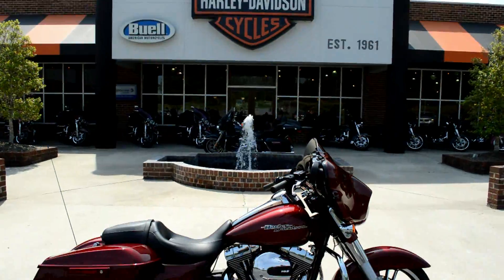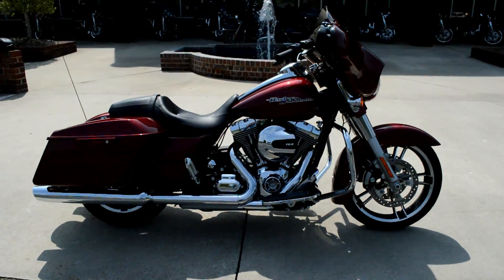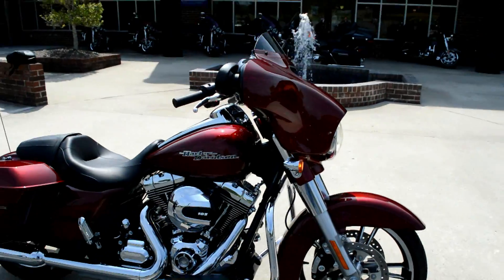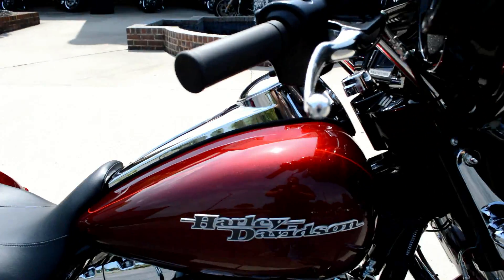Hey! Thanks for checking us out here at Cox's Harley-Davidson. We've got a brand new 2016 Street Glide Special. This color is called Velocity Red Sunglow, a brand new color for 2016.